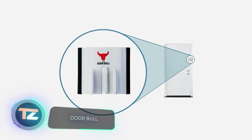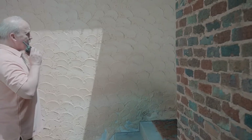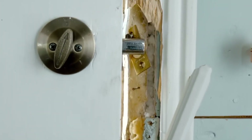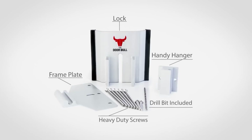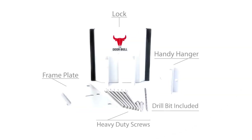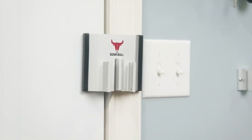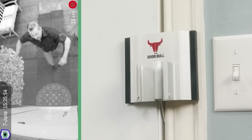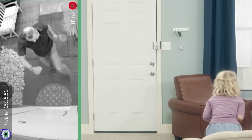Secure what matters most — fortify your doors. Door Bolt's creators note that surprisingly, most doors in modern houses are so vulnerable that an adult can force them open in under four seconds. The Door Bolt system eliminates the element of surprise for homeowners, granting them more time to contact the police. This system is suitable for doors that open inward and features simple installation. You can purchase it for $40.